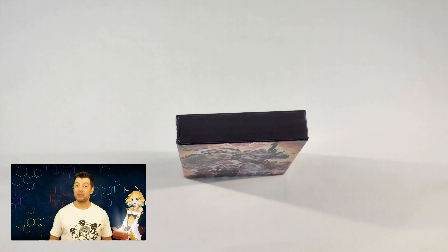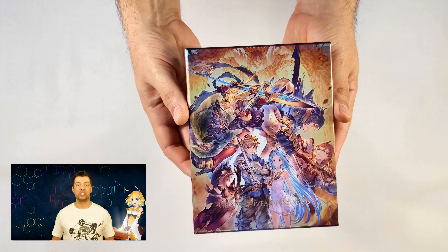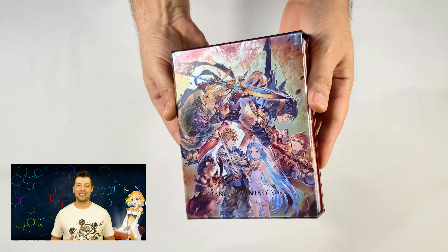Once you open the box set and remove the slipcover, you'll notice the original art on the limited edition box, which has a very nice metallic background that helps to pop out the characters a little more.